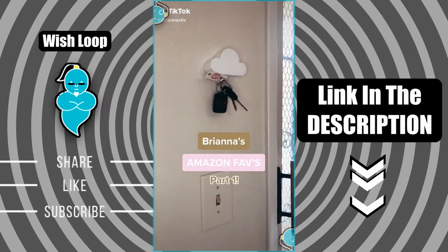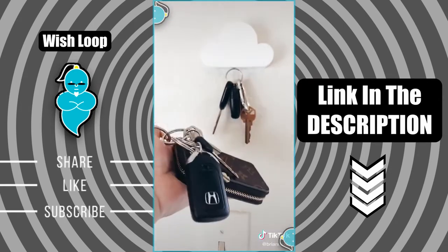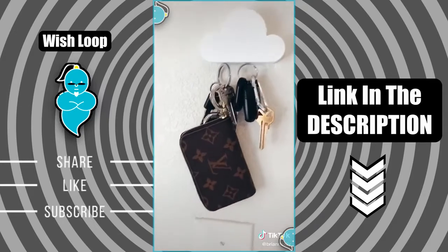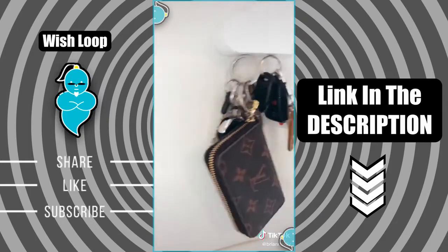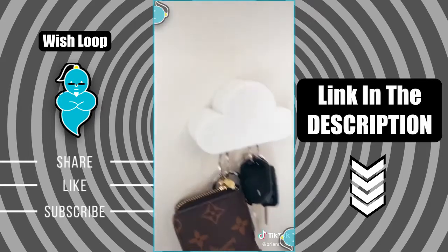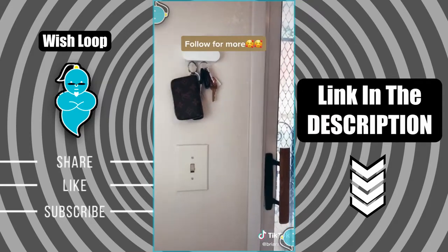Brianna's Amazon favorites, part one. I cannot put into words how much I love this little cloud key holder. It holds a ton of weight especially with my heavy set, and honestly once we installed this we noticed we don't lose our keys in the house anymore. I think it's just because it's that fun little thing that you look forward to using. Our guests are always fascinated over it and it looks adorable up.